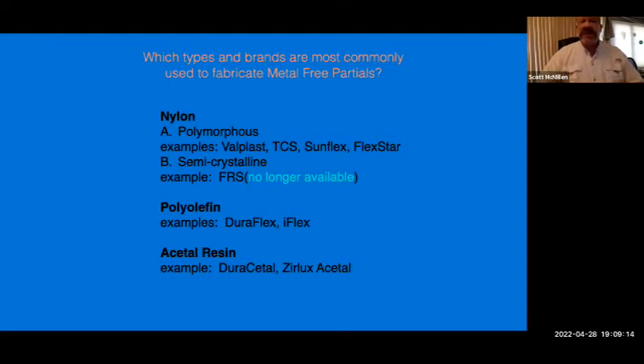First we'll start with the nylons, also known as polymorphous. Examples include Valplast, TCS, Sunflex, and Flexstar — several products that fall under the polymorphous nylon name. They're a semi-crystalline material. Another example was the FRS, which is no longer available. There are also the polyolefins — examples being Duraflex and IFlex. And the acetyl resins include Duracetyl, with the milled version being Xurlux Acetyl.